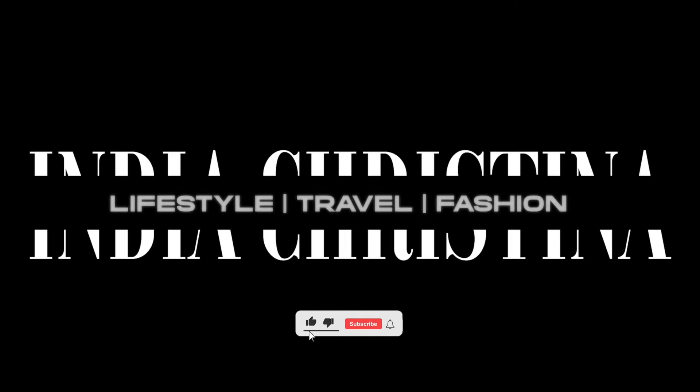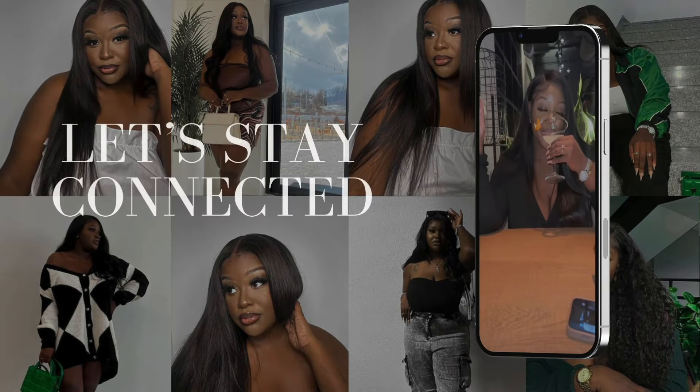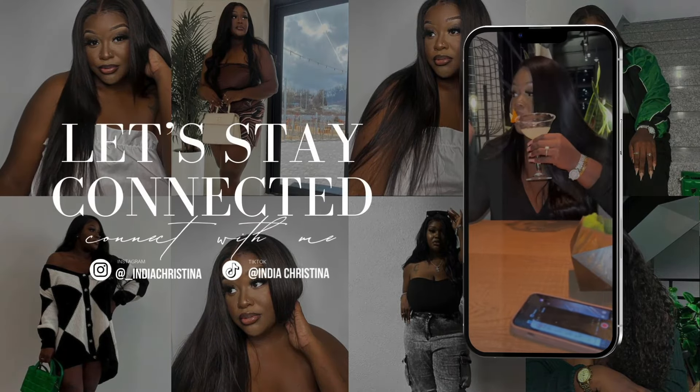Hey guys, welcome or welcome back to my channel, it is India Christina. From the title you already know what's about to go down — I'm outside of the Olive Young Korean skincare store. It's basically their version of Sephora, so they have skincare, makeup, shampoos, conditioners, hair products, all kinds of stuff in there.